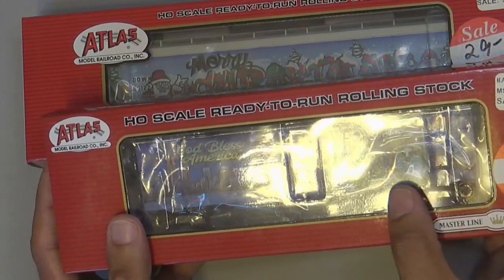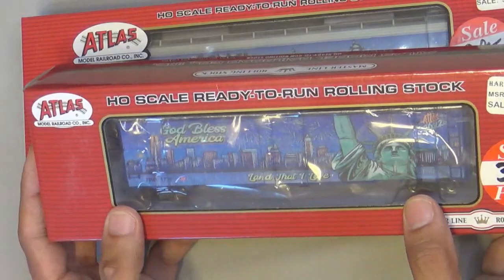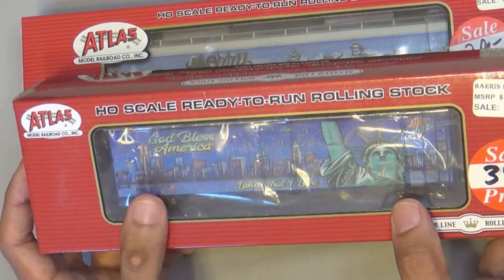Then another graffiti car that caught my eye was this 'God Bless America' Atlas 2022 car — it's got the Statue of Liberty, basically the New York skyline, and the Freedom Tower right there. Gorgeous pieces.